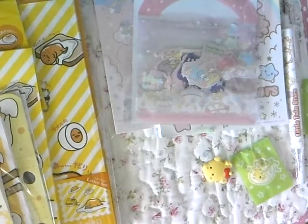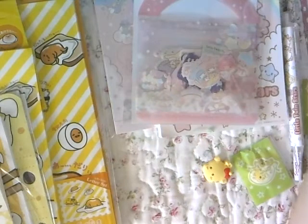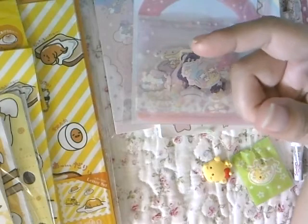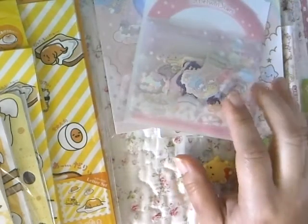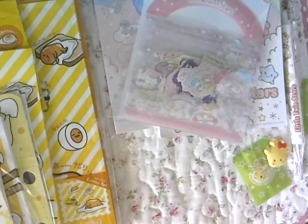Hi everyone, it's Jenny! I'm back with a haul video — actually from my husband. He just came back from Maui where they had Taiko performances, and I asked him, if he happens to go to the mall, to check out the Sunreal store there. The last time we went was last year and I bought so much stuff. I asked him to check it out and see if there was anything he thought I would like.